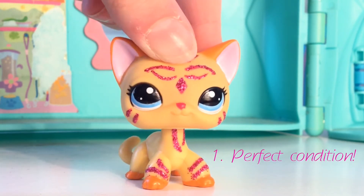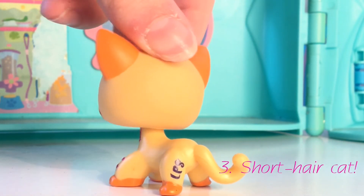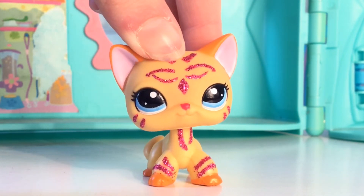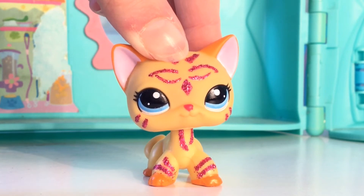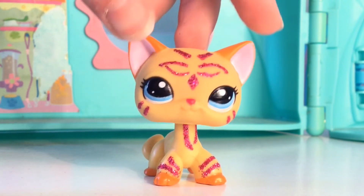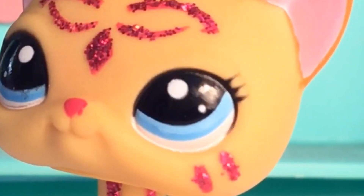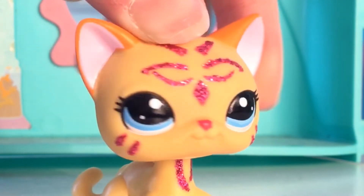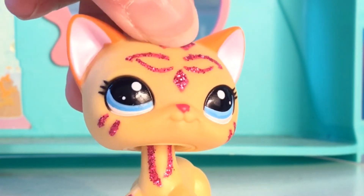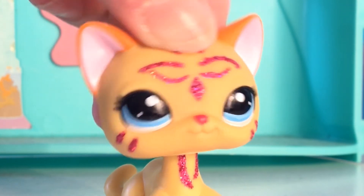This LPS is in my top five because: one, it is in perfect condition; two, I love the glitter they've used on it; and three, it's a short hair cat and I was so ecstatic when my friend gave this to me. She said she had too many LPS cats so she gave this one to me and I could not stop thanking her and hugging her. I just love the baby blue in her eyes, the pink nose, and the glitter is the wow effect of this LPS. I'm thinking of using her as a co-mascot maybe.